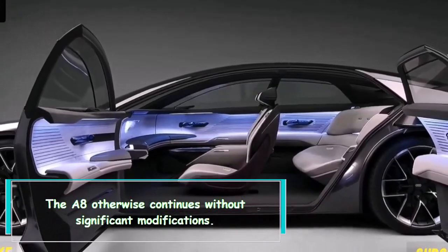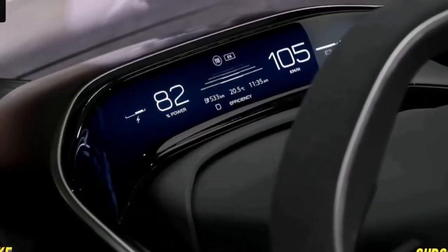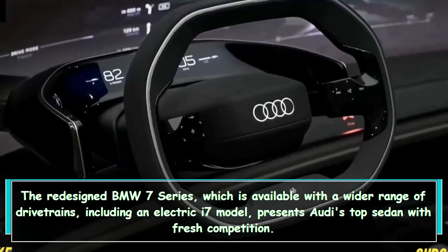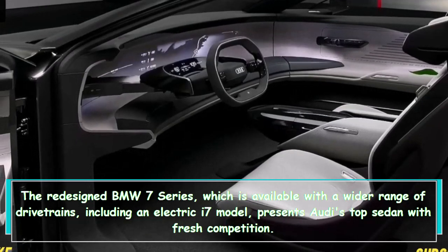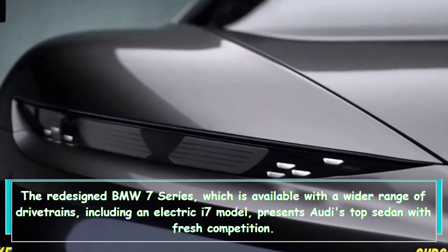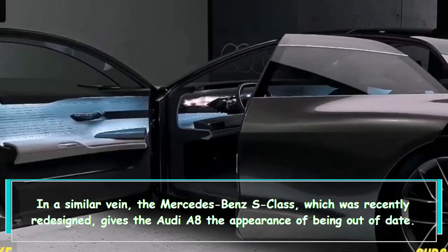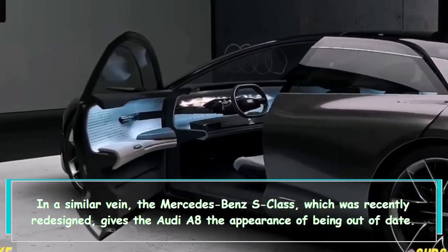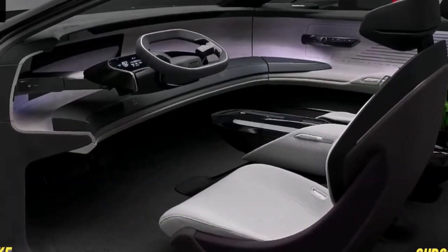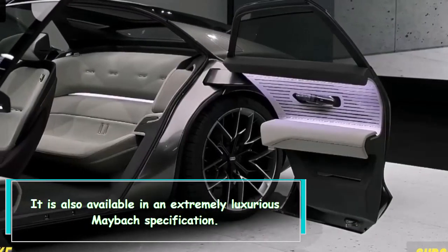The A8 otherwise continues without significant modifications. The redesigned BMW 7 Series, available with a wider range of drivetrains including an electric i7 model, presents Audi's top sedan with fresh competition. In a similar vein, the recently redesigned Mercedes-Benz S-Class gives the Audi A8 the appearance of being out of date and is also available in an extremely luxurious Maybach specification.